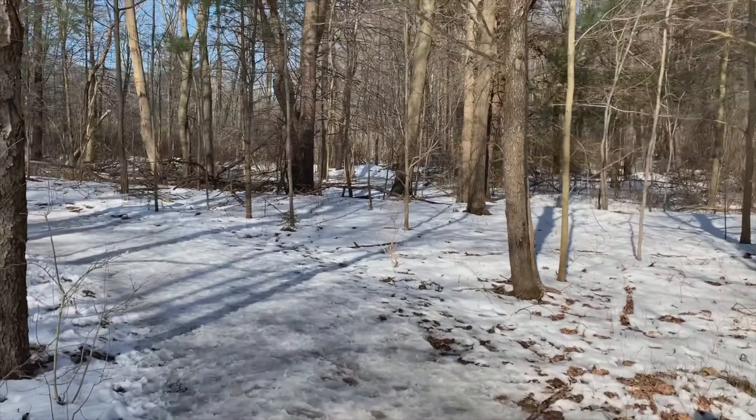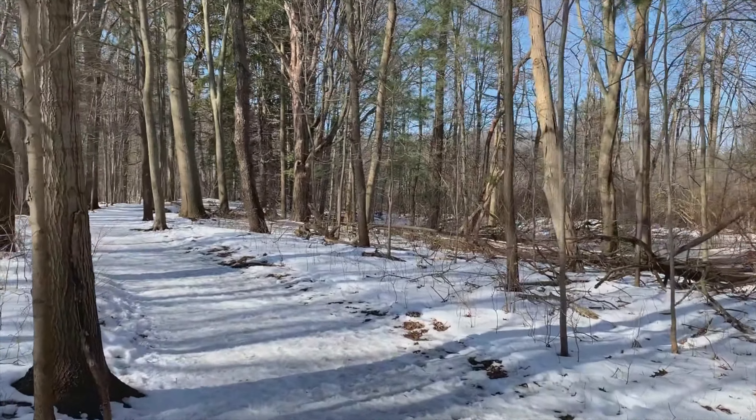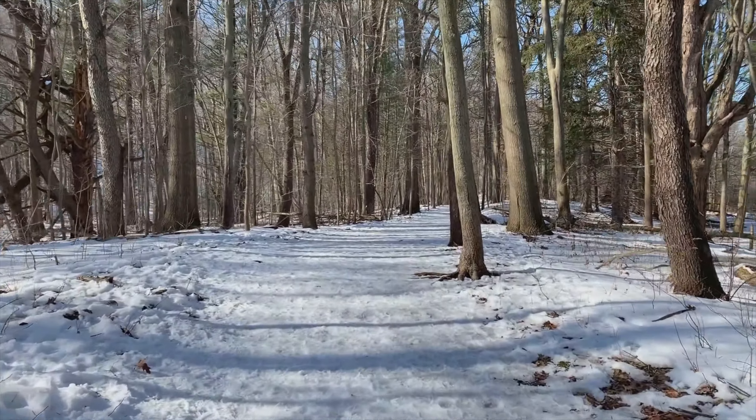All right, man, it's Saturday. It's one of the best days of the week, and it's a sunny 40-degree day today. I'm gonna head back to Saugatuck Dunes for another hike, but this time I got my bro to come with me.